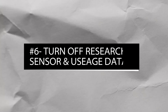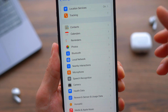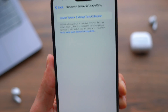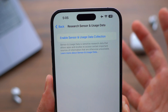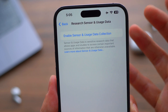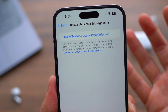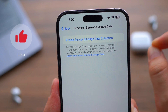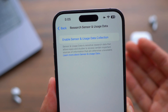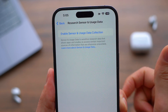Number six: turn off Research Sensor and Usage. Go to Privacy and Security, then scroll all the way down to Research Sensor and Usage Data. Open this up — mine is completely turned off. If you read through it carefully, when this feature is on, your iPhone allows apps to access certain important data sources that are otherwise unavailable. This is very sneaky, so turn this off to protect your privacy.